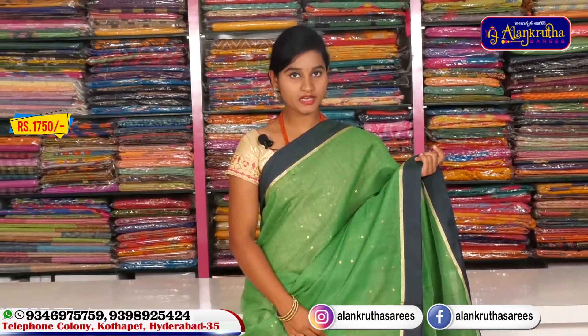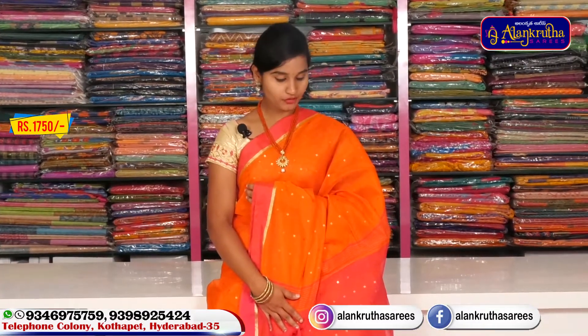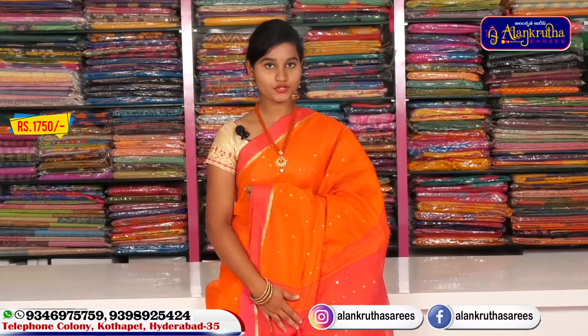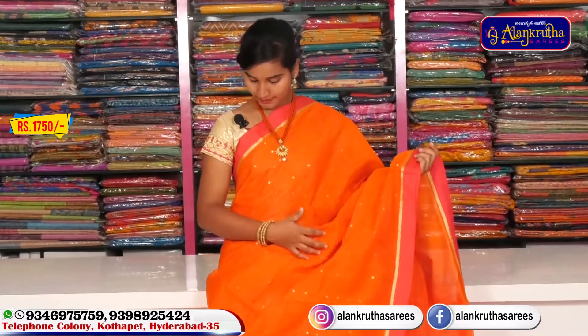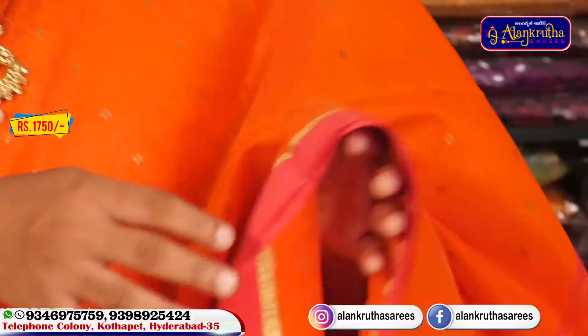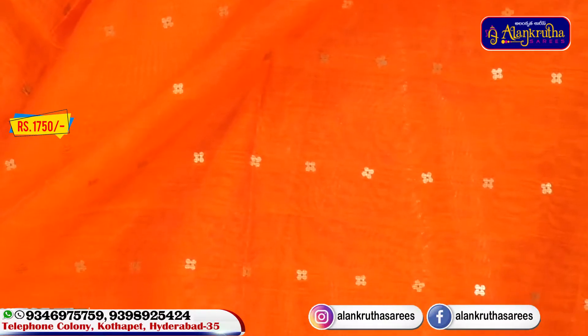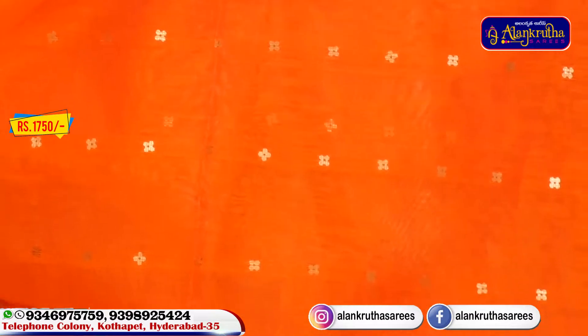In West Bengal, we have a color combination of handloom — pink with orange combination. We have plain border in the pink color combination. We also have a highlighted color in the pink border with an orange color combination. We have a highlight in the weaving design and also a highlight in the flower.